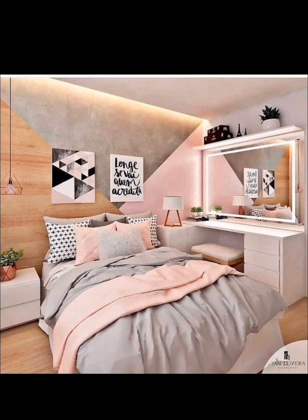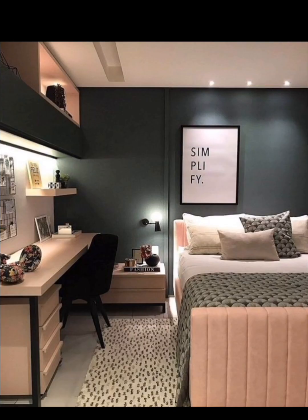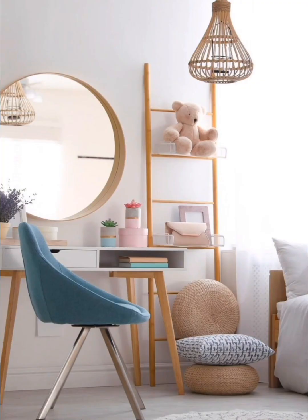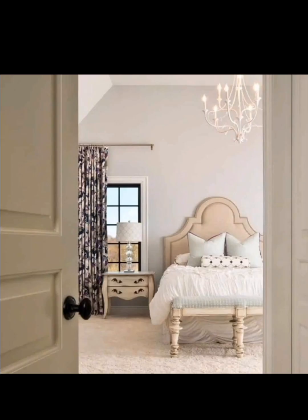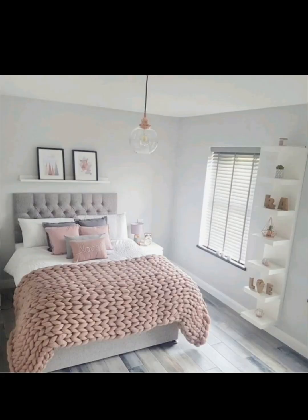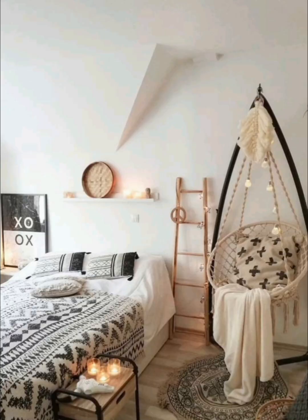Remember to involve your teen in the decision-making process to ensure their room truly reflects their personality. We hope these ideas and tips have inspired you to create a chic and inviting bedroom for your stylish teen. Don't forget to like this video, subscribe to Creative Casa, and hit the notification bell. Thanks for watching!